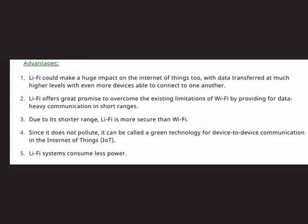The first benefit of Li-Fi is that it could make a huge impact on the Internet of Things, because data can be transferred at higher speeds and more devices can be connected to one another. The speed of Li-Fi can be as high as 224 gigabytes per second. Additionally, this technology helps overcome the limitations of Wi-Fi by providing data-heavy communication in short ranges.